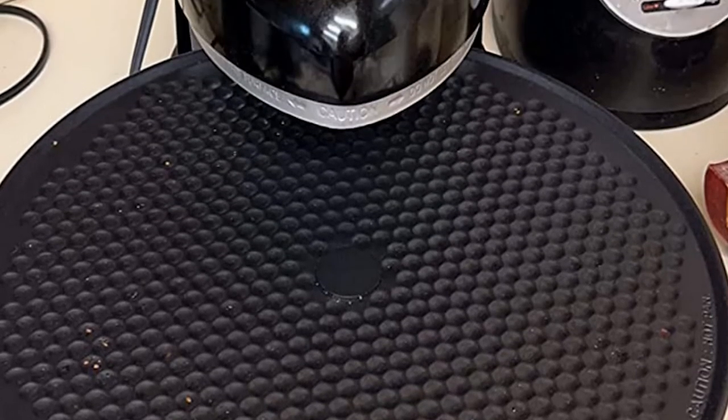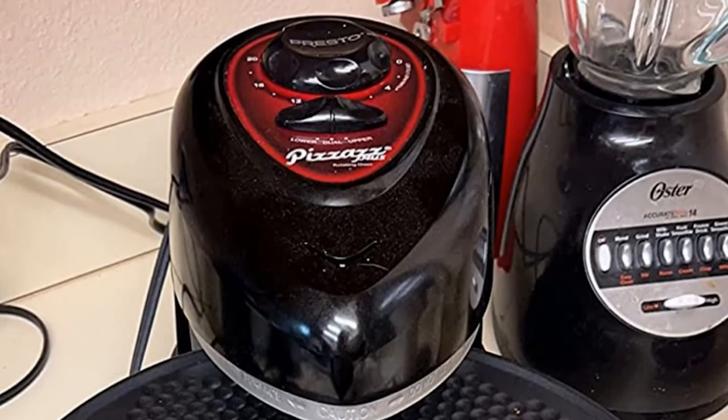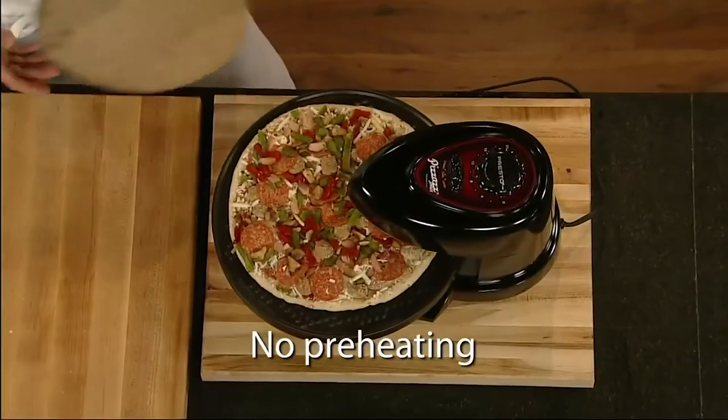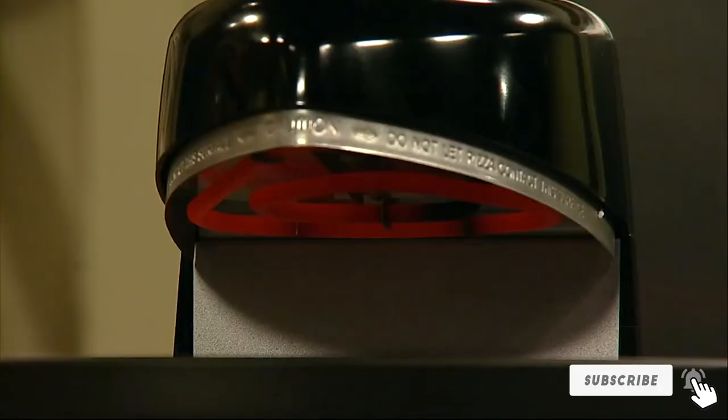Among a sea of positive user reviews, we found a handful of complaints from consumers about the ineffectiveness of this oven when using fresh pizza dough. If you only cook pre-made pizzas, this is a non-issue. But if you make your own pies from scratch, you may want to explore some of the other models on our shortlist.